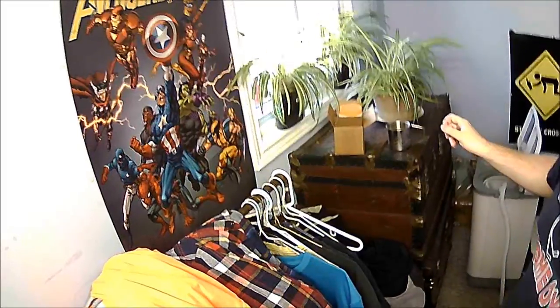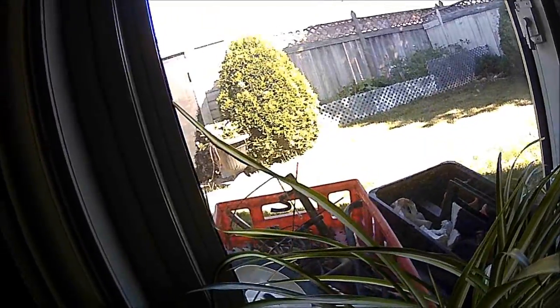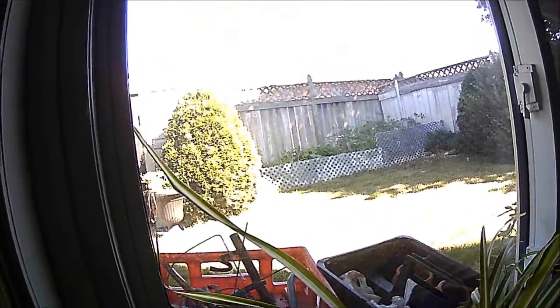I'll show you the garden — the camera will pick it up. Yeah, we've got quite the food forest out there. Everything's going good.